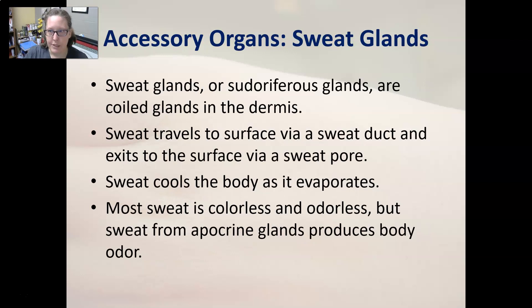The sweat glands, or sudoriferous glands, are coiled glands in the dermis. Sweat travels to the surface via a sweat duct and exits through a sweat pore. Sweat cools the body as it evaporates. Most sweat is colorless and odorless, but sweat from the apocrine glands produces body odor — the apocrine glands are located in areas like the armpits. These glands develop during the teenage years, which is when we discover the use of deodorant. This concludes the anatomy and physiology review of the integumentary system.